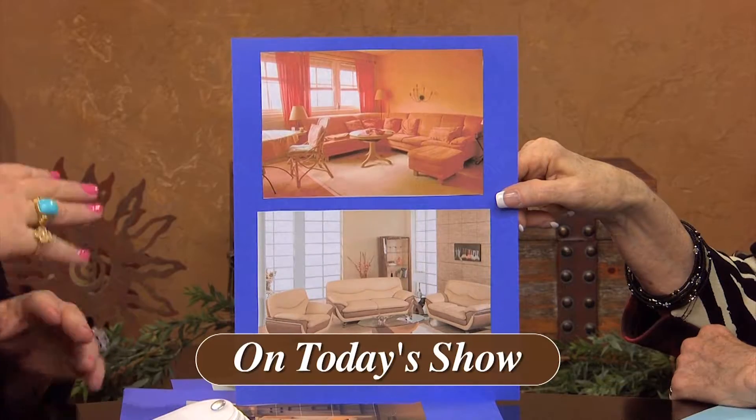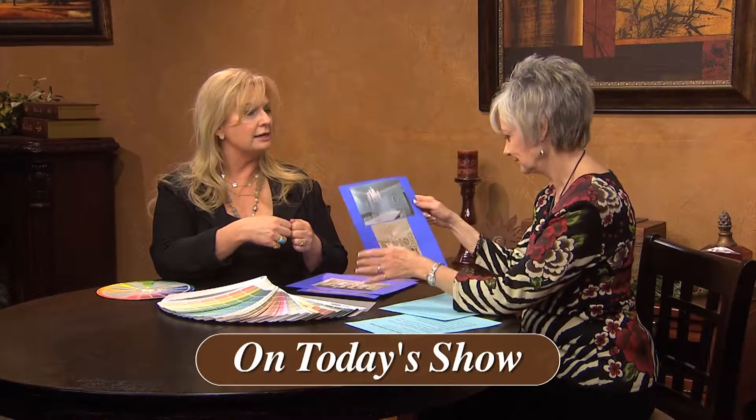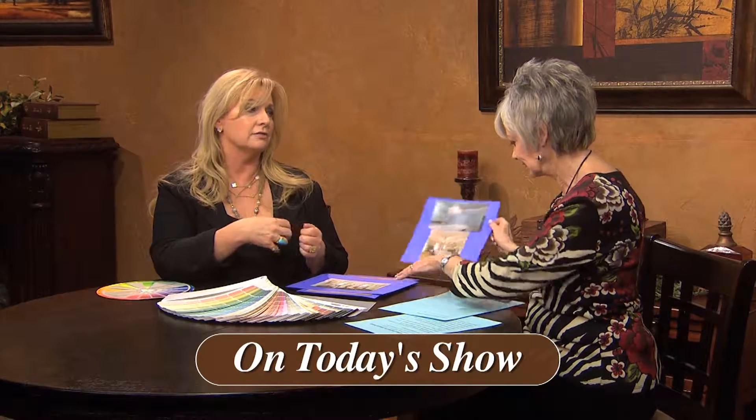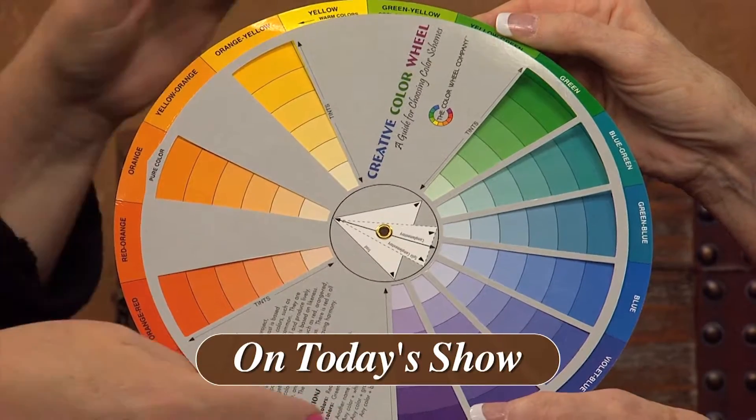We're going to discuss the psychology of color in terms of interior design, and we'll show how to use a new template when making quilts. One of my guests today is Diane Romick, an interior designer from Newport Coast, California. Diane says that if a homeowner starts with an emotion they want to feel in a room, the outcome can be very different compared to starting with the function of a room or their favorite color. She'll explain more about the psychology of color for interior design.